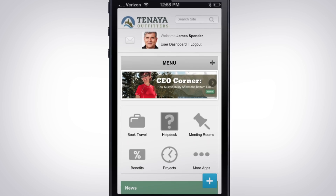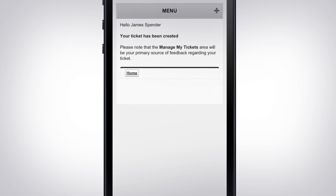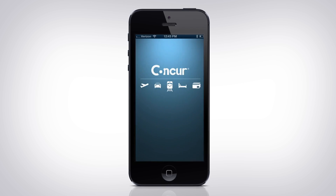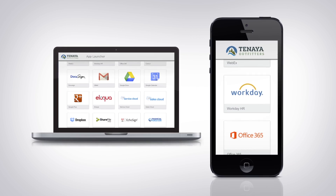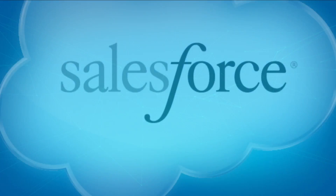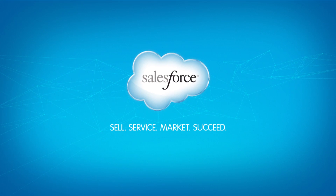Company Communities gives you one secure login so you have access to all your apps right from your phone — like filing a ticket, booking travel, and all of your other corporate apps. Every single one of them. Keep your employees connected from any device with Salesforce.